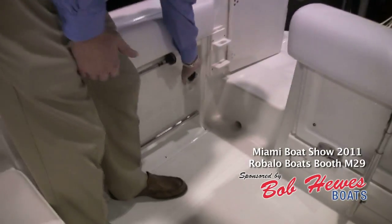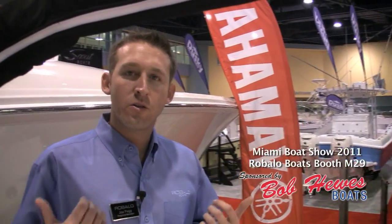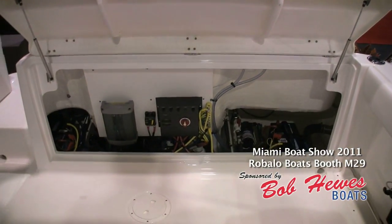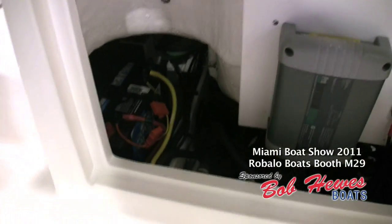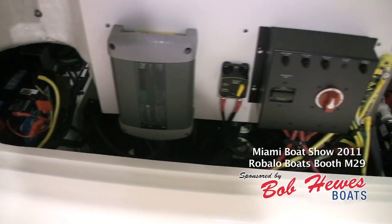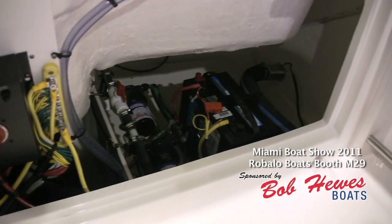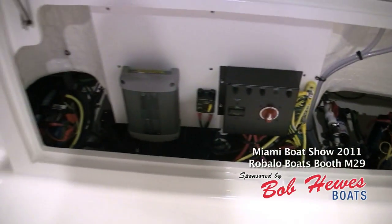This is one of the only 22-footers that has a standard battery charger — notice the plug here to plug it in. Robalo is number one in the industry when it comes to bilge and service access. You lift up this transom seat and all of a sudden you've got full access to the entire bilge area. You can see the battery charger, all your pumps, batteries, and even access to through-hole fittings, making changing out pumps and fuel water separators very easy. Everything's within hand's reach.